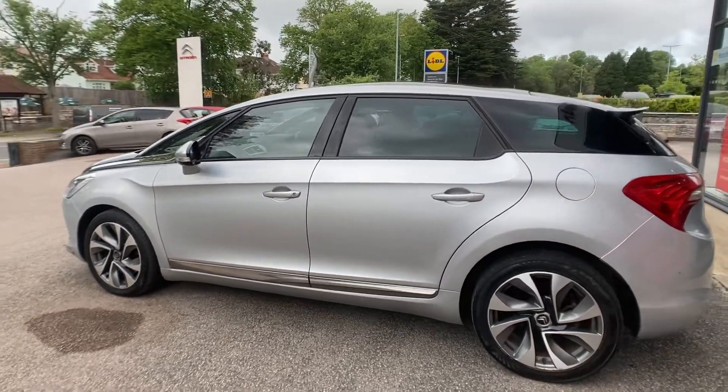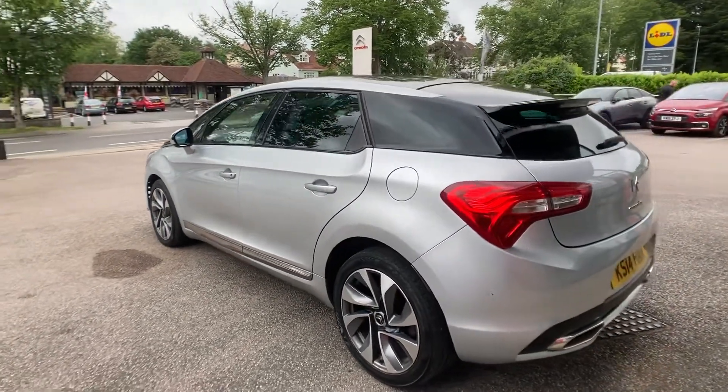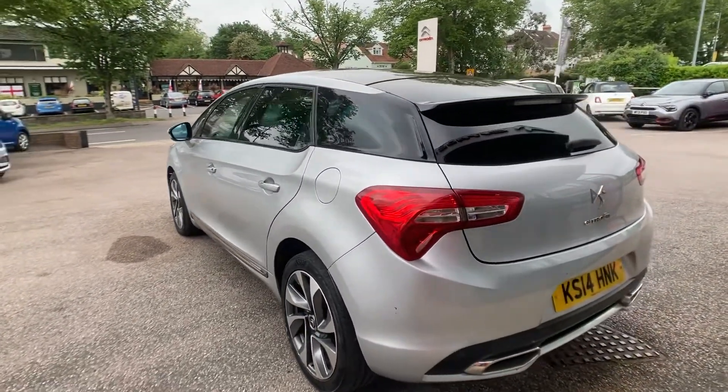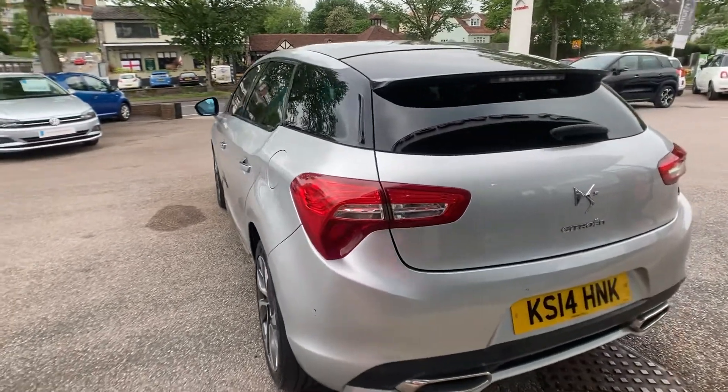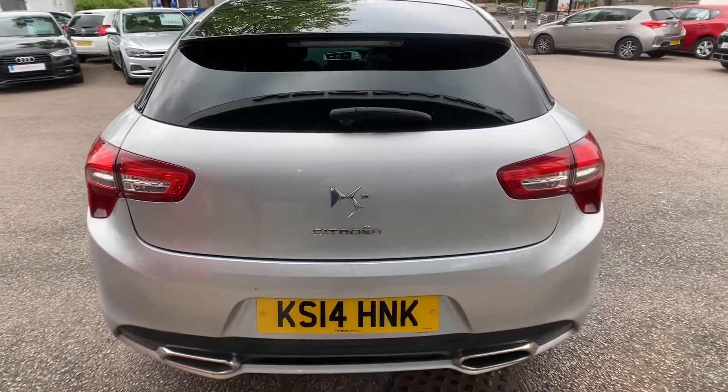It also features rear sensors and a rear reversing camera. My main favourite feature in this vehicle is the individual driver, passenger, and rear passenger sunroofs, all with their individual blinds, giving you fantastic lighting in the vehicle.